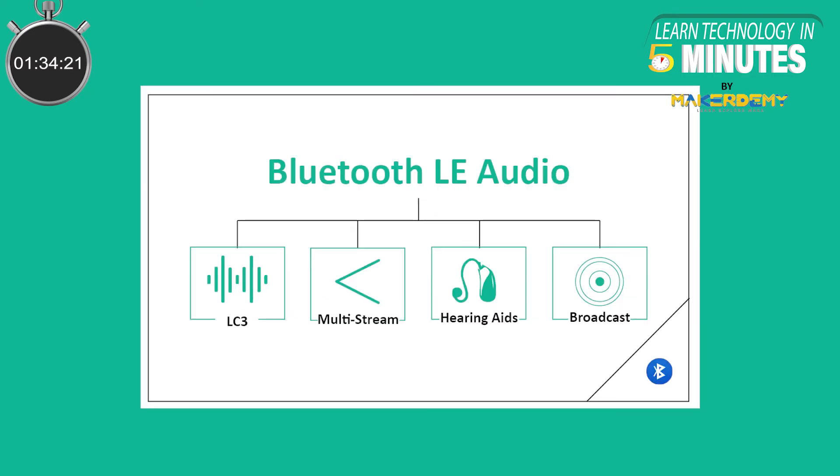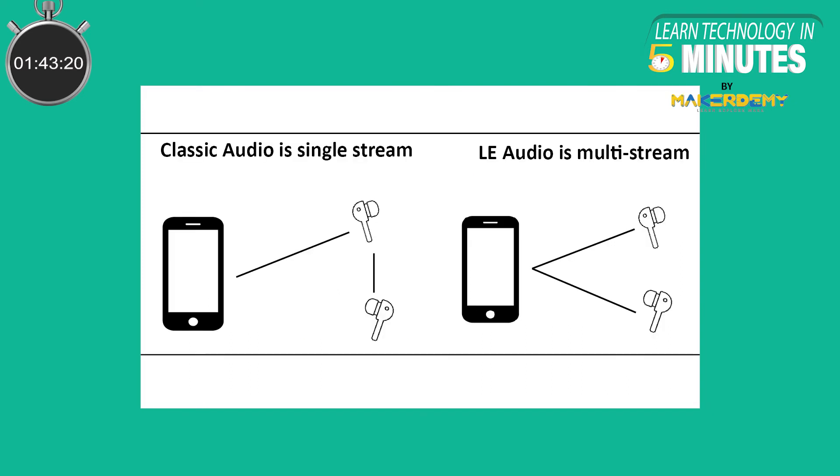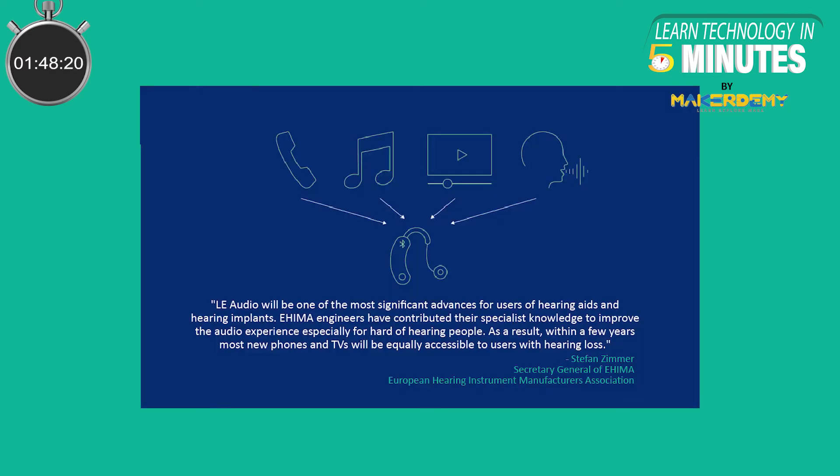On top of that, Bluetooth Low Energy Audio also introduces several new features. Let's look at them one by one. BLE Audio supports multi-stream audio, allowing you to receive audio from multiple devices at the same time. For example, this could allow you to do things like listening to a baby monitor, take a call, and use a smart assistant like Alexa, all from one set of Bluetooth headphones.